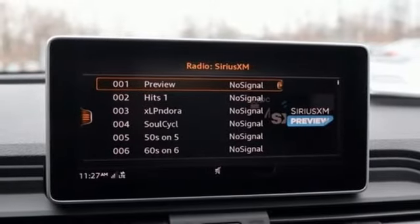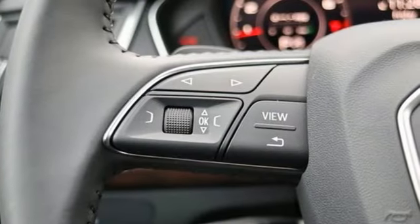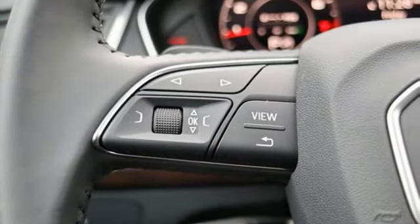Intercooled turbo inline four-cylinder engine. Hands-free lift gate. Gas pressurized shocks. And power heated mirrors.